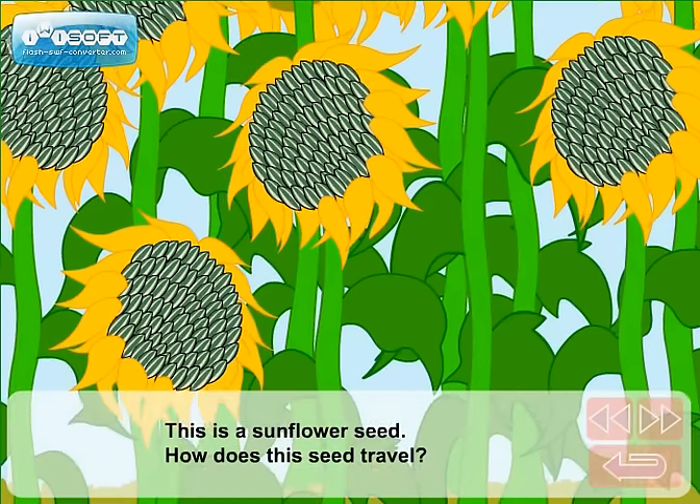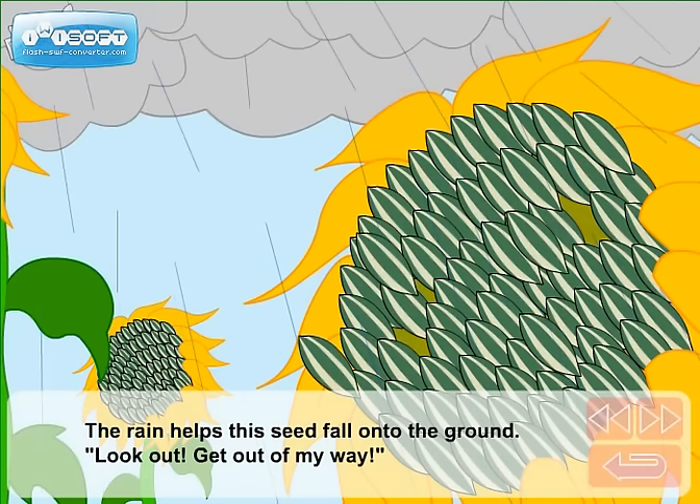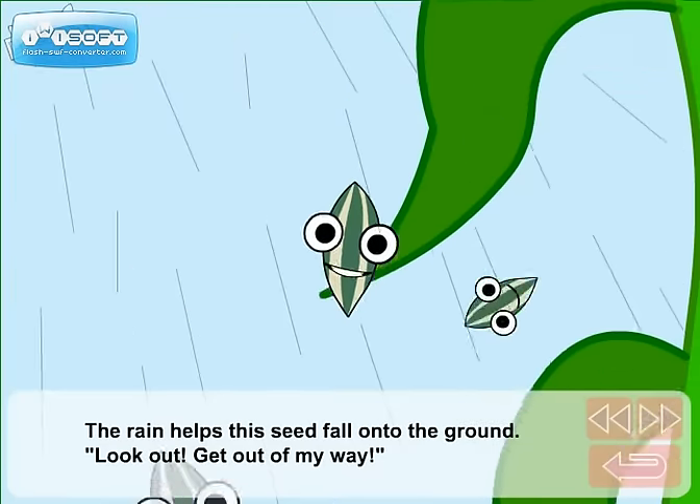This is a sunflower seed. How does this seed travel? The rain helps this seed fall onto the ground. Look out! Get out of my way!